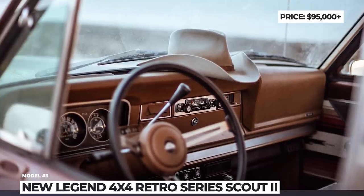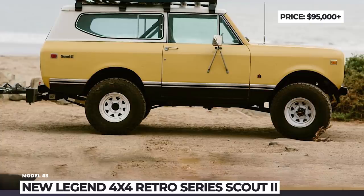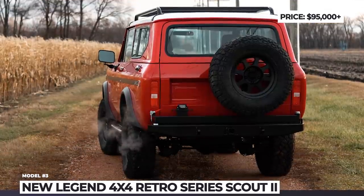Among New Legend's most recent Retro builds is the Viper Red Devil that you are seeing in front of you. It gets a removable hard top, air conditioning, cruise control and a new stereo system.